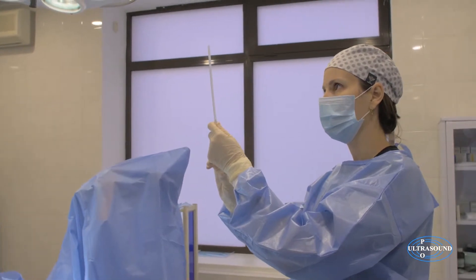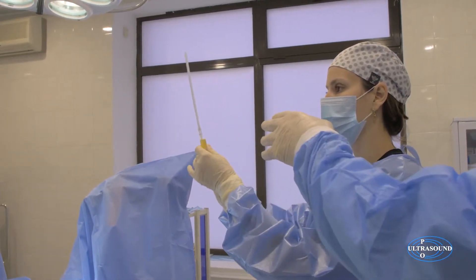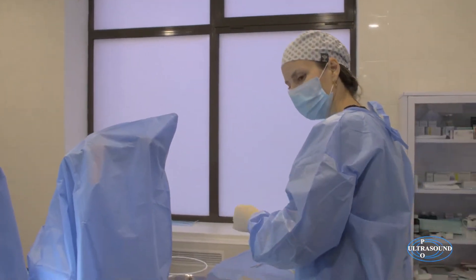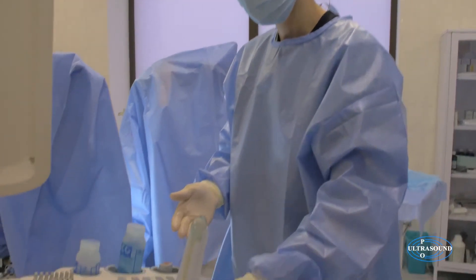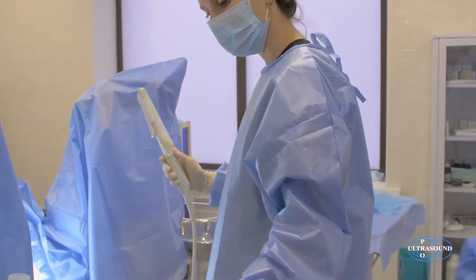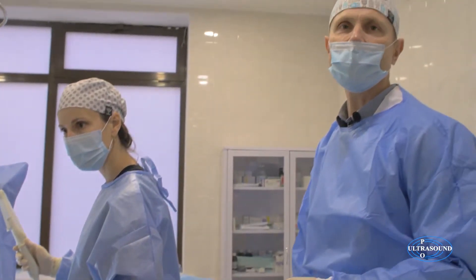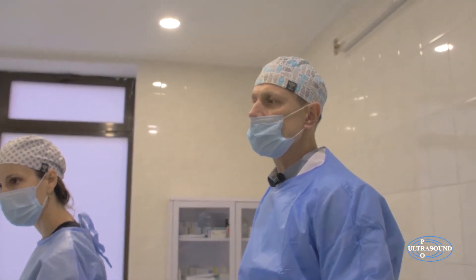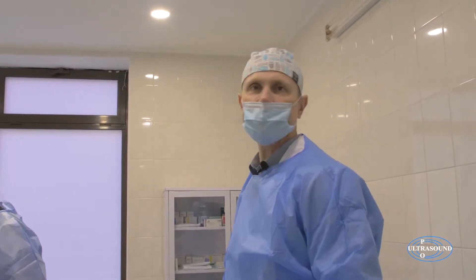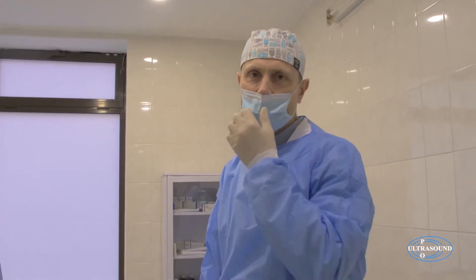The needle has already been covered. This procedure demands excellent training and precision in every movement. The ovary contains plenty of blood vessels and there are a lot of obstacles that can be met on the way to the ovary, including bowels and large blood vessels.